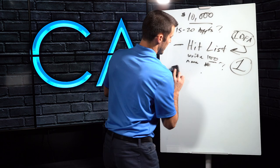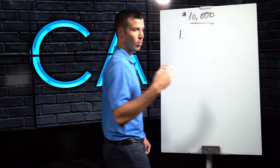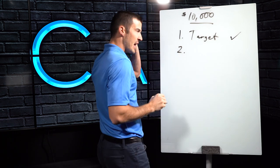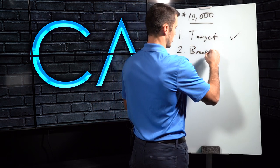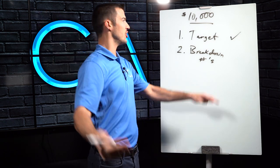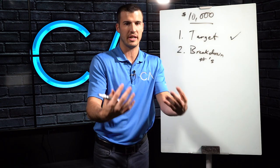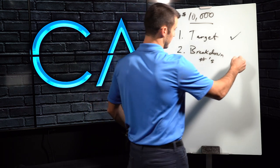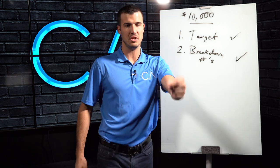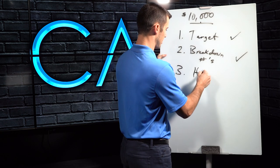Let's think about what you need to do to make this happen. Step one: we've got a target — it's 10K. Step two: break down the numbers so you know what you need to hit to make that a reality. You're not going to hit 10K your first month if you don't know your numbers. It's like going on a trip without a destination. If 10K is the destination, you need to break it down and make sure you hit your sets.